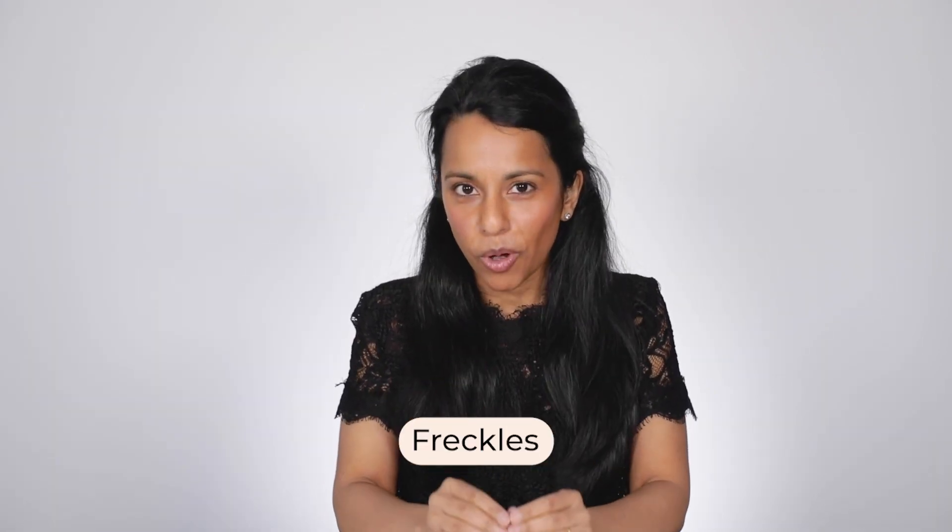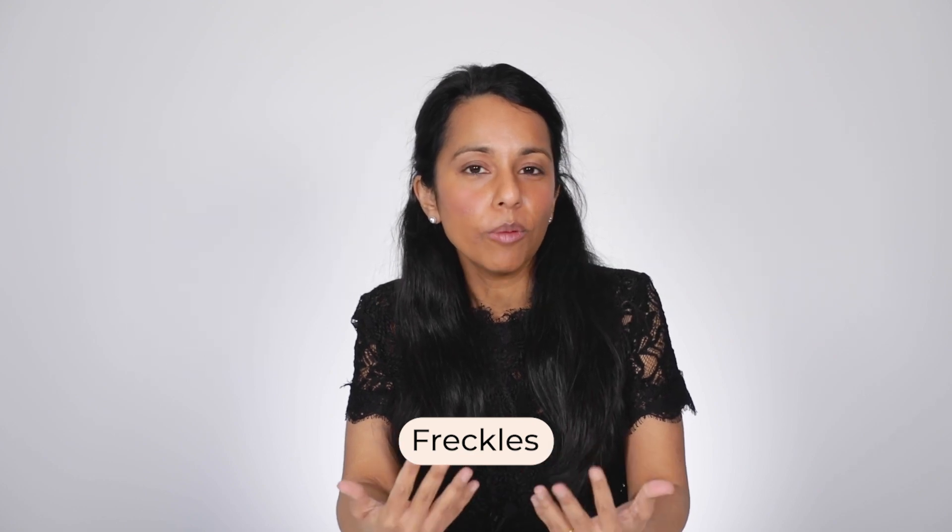Freckles are little brown spots that occur more commonly on sun-exposed sites — areas like the face, in particular the nose and cheeks, but also the arms, back, and chest. They are basically an accumulation of the cells that make pigment. It's really important to think about whether they are growing or changing in any way, or if you're starting to notice differences, to get them seen to — because occasionally things that are a bit more dangerous can pop up in these areas. But freckles in themselves are totally benign.